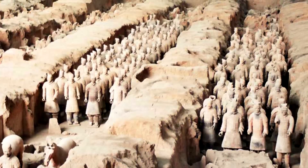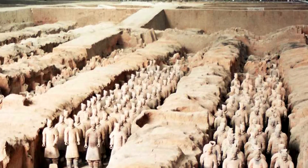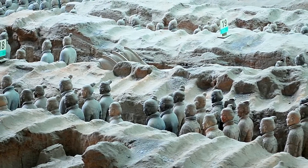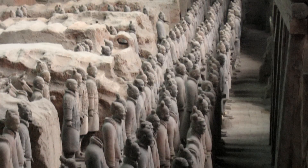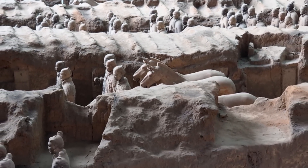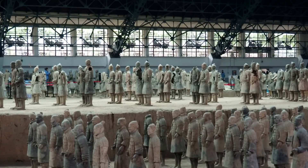The warriors are believed to have been built to protect the emperor in the afterlife. They are built around the tomb of the emperor, which has never been excavated. They claim the tomb is a large replica of the city, including mountains made of bronze, skies filled with pearls for stars, and rivers that ran with mercury. Archaeologists do not want to expose themselves to toxic metals, but they also do not have the technology to explore the tomb without disrupting the inside climate, which would cause the deterioration of treasures inside.